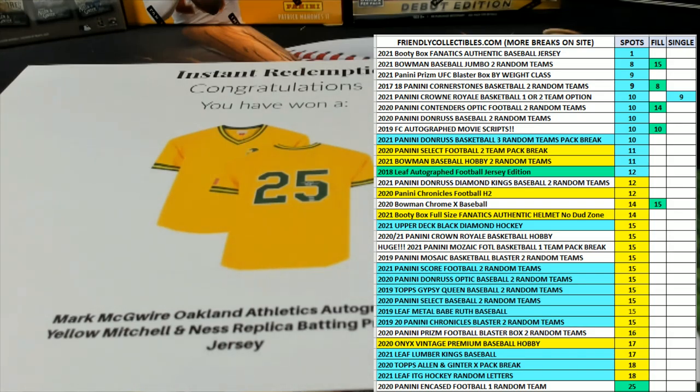Alright, great stuff guys. That is 214, Fanatics baseball jersey. Thanks for joining. Thank you.